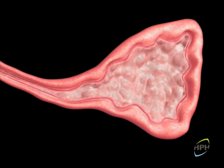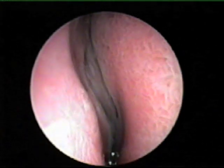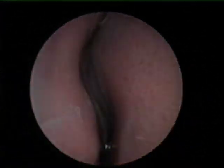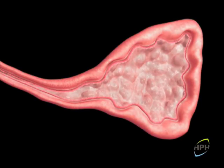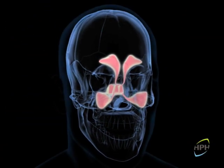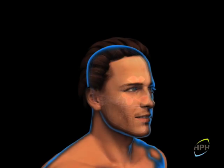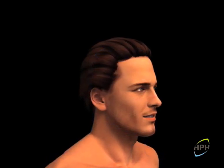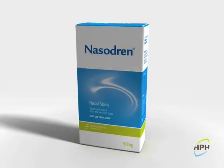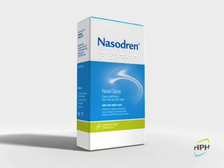Daily use of Nasodrin for up to 10 days is able to cure the condition at source and enable the respiratory mucosa to return to normal within a few days. It is also possible to prevent and even treat serious otitis media by improving ventilation of the eustachian tube and the middle meatus. With its draining effect, Nasodrin provides an effective, innovative treatment for rhinosinusitis while preserving sinonasal physiology.